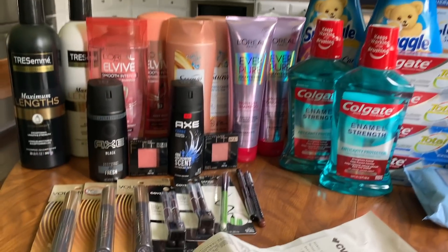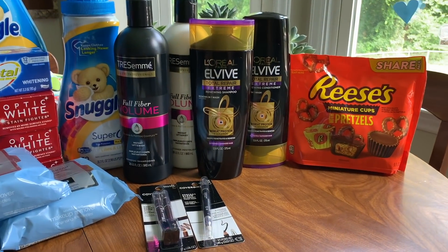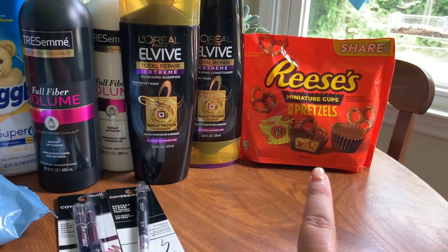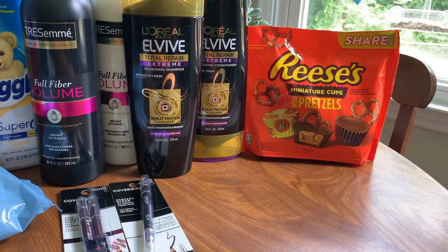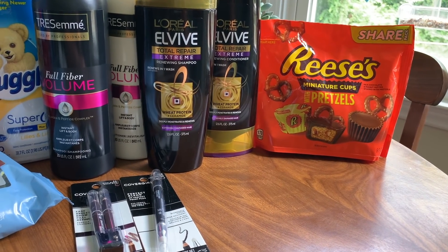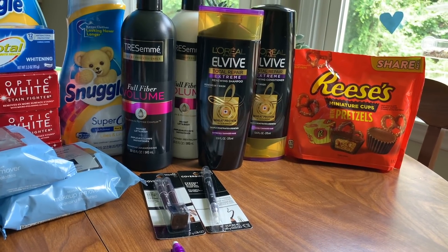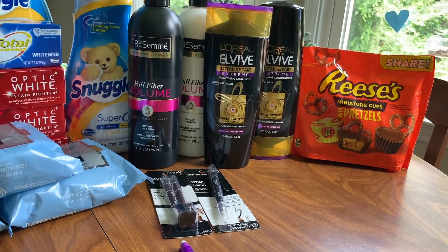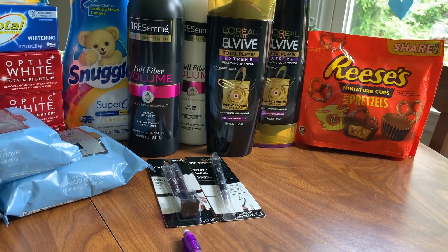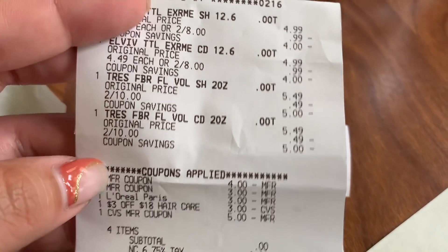I got lots of makeup today, so I can't wait to show you the receipts. On the first receipt I bought the Reese's for free, got back a $1 ExtraCare Buck - making it a $1 money maker. On the next receipt I have just the Elvive and Tresemmé totaling $18, so I used the $3 off $18 CRT. We had a glitch on the Elvive - the $3 off two coupon. You can also get that coupon from the link in my description box. Using the $4 off Tresemmé, the $3 off two L'Oréal coupon which glitched, and the $3 off $18 CRT, I rolled $5 and paid tax and got back $2 for Tresemmé and $3 for L'Oréal - completely free.